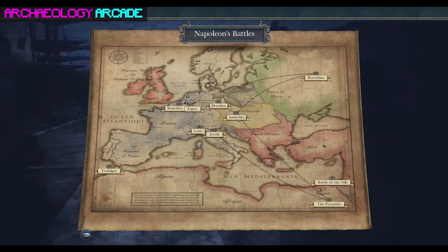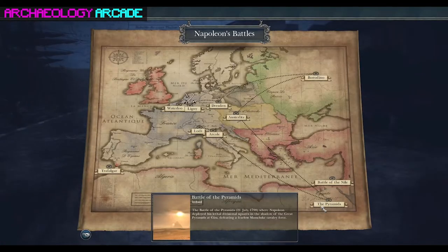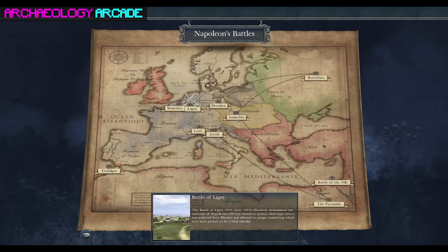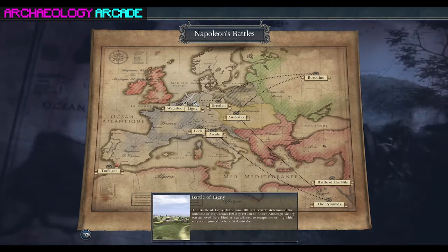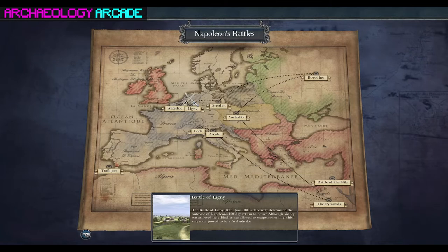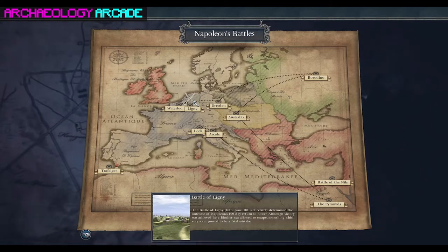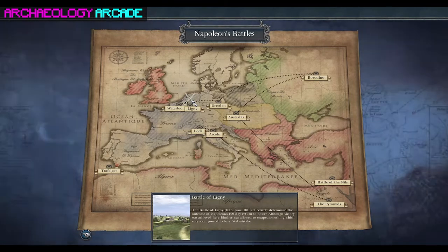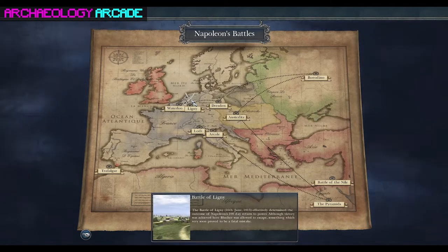Henry explains his background: he grew up in London and Essex, which is famous for people with bad fake tan but also amazing archaeology. He got interested in archaeology because of a Viking battle that took place at the nearest town to him — Maldon, which is where lots of fancy salt comes from. He became obsessed with the Vikings and Saxons and how England came to be created.